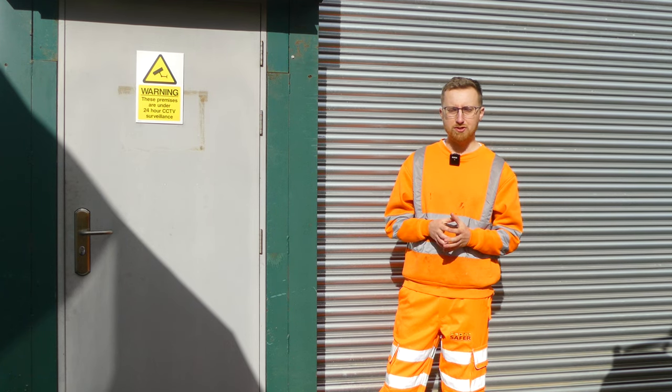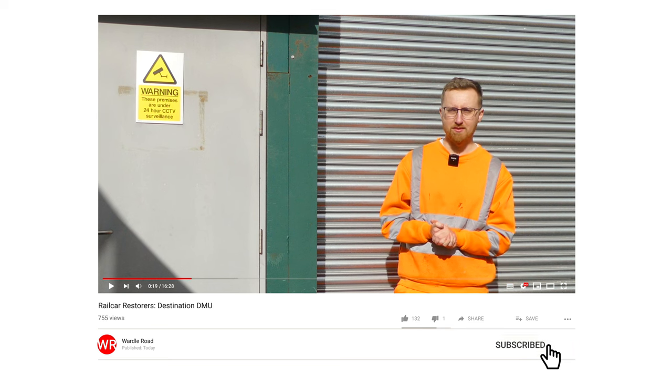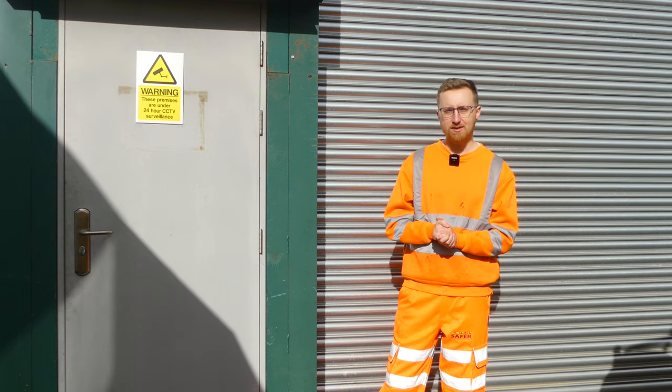If you want to find out more about their project, I'll leave a link to their channel in the description below. As always, if you do enjoy the content please hit the thumbs up and any feedback is welcome in the comments. But other than that, let's go find out what these guys are up to.